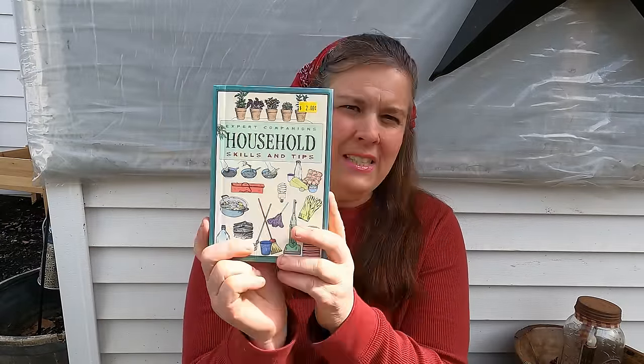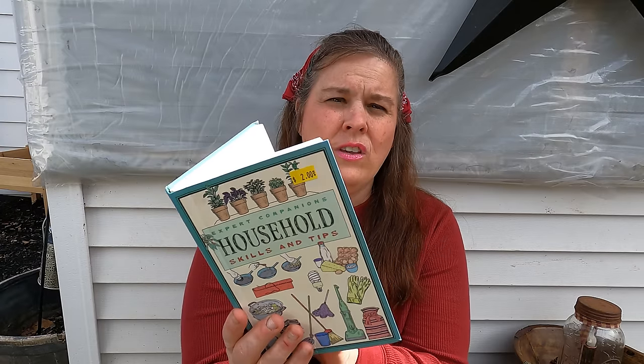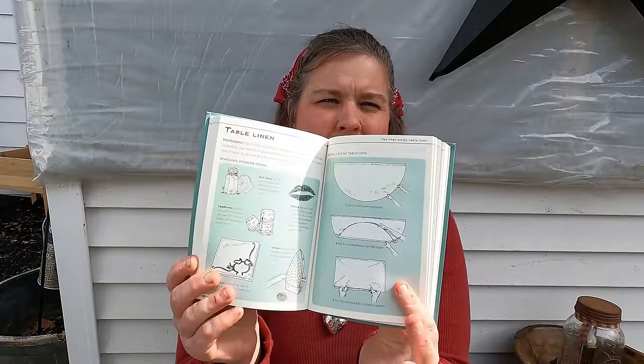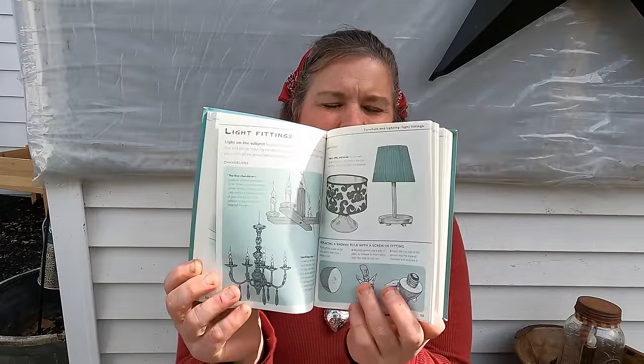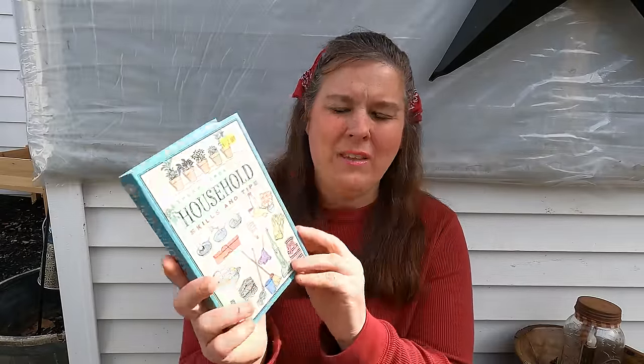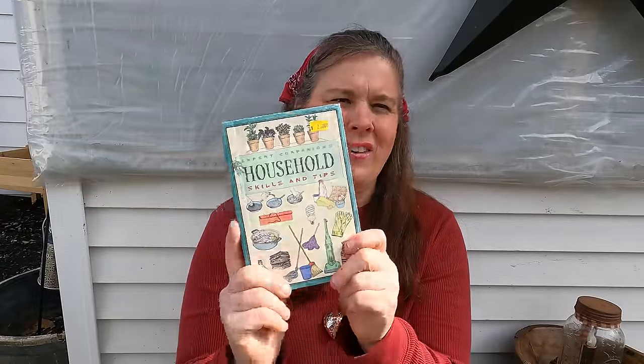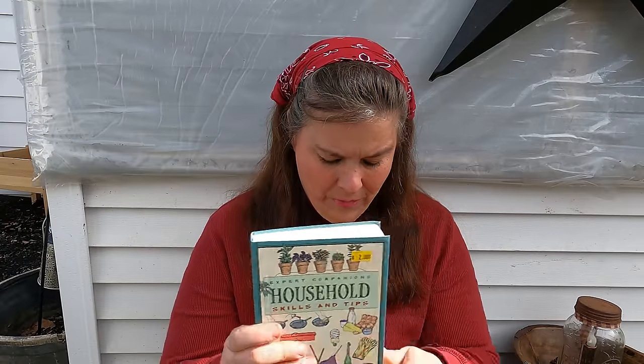These books were originally found at Tractor Supply — you can find them there. It covers all kinds of different things you can make, really neat especially for someone like me who loves crafts. It covers exotic fruit, how to grow things, how to use things up. I can't wait to share this book with all of you.